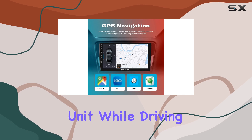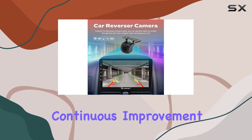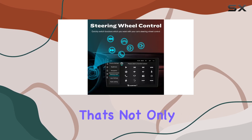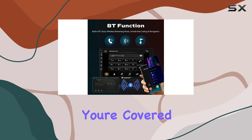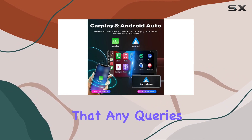Stability is paramount, and KUNFINE has prioritized this with years of production and sales experience. Continuous improvement based on customer feedback has led to a product that's not only stable but also user-friendly. In terms of warranty, you're covered with a one-year warranty, and the after-sales support ensures that any queries or issues are promptly addressed.